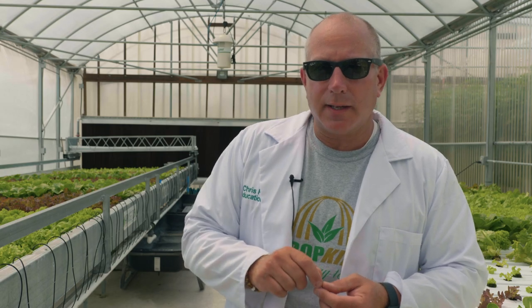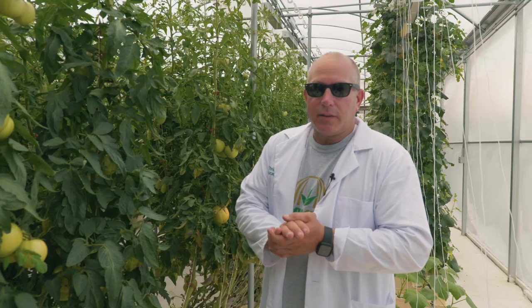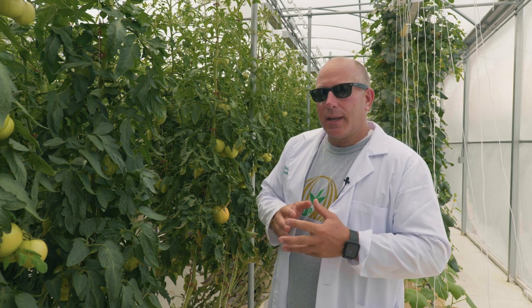Let's talk about some other things in addition to lettuce that we can grow hydroponically. So we're here at the Crop King tomato house. Obviously, one of the things that are the predominant crop in here is tomatoes. These are vine crops, as are most of the crops that we'll be looking at today.